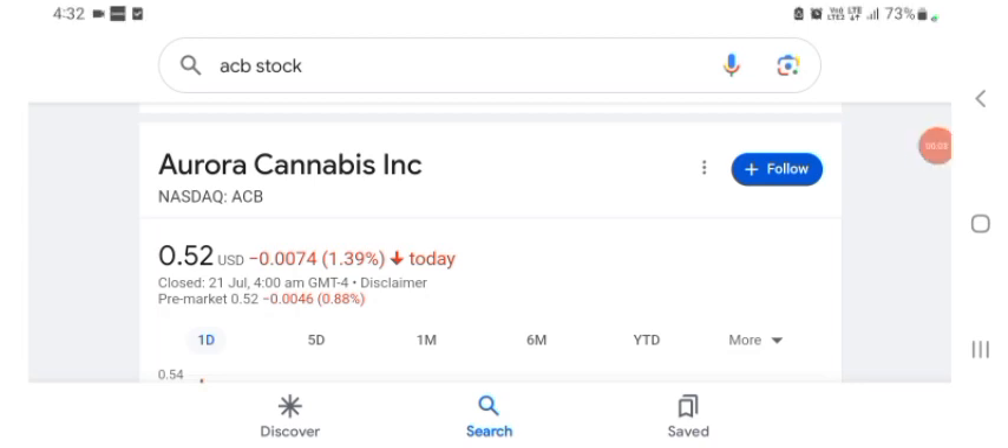Hello guys, welcome back to my YouTube channel. In this video we are going to talk about Aurora Cannabis stock. I am going to take a look at the fundamentals of this company and also take a look at the chart of the company, just to see how this company is going, so you know if it's worth your risk of investing. Let's get to ACB.